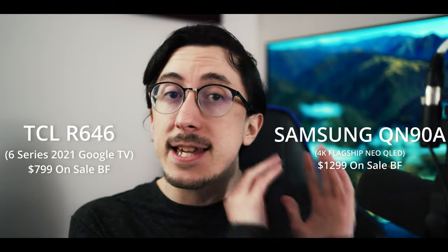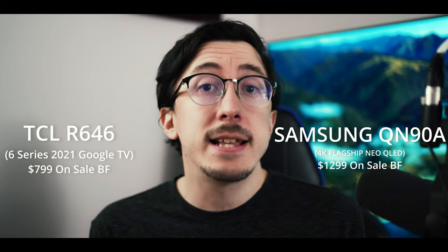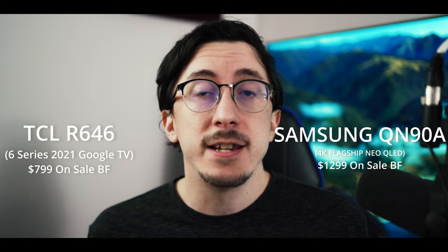In today's video we're going to check out the TCL R646 and the QN90A, put them up against each other, and find out what's the best QLED for your budget. I'm going to put 10 seconds on the clock for each thing I show you, and you're going to guess, then I'll reveal the answer shortly after. This is a fun style game I really love doing and I've gotten great feedback on it.